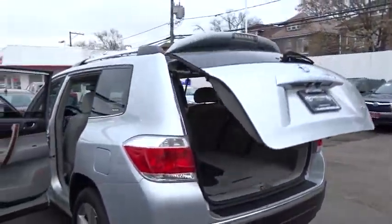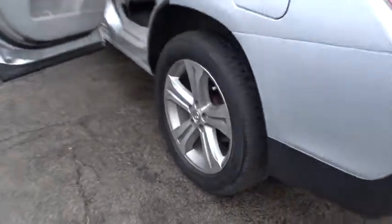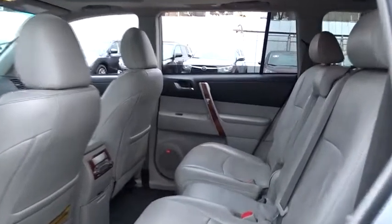Here are some of this vehicle's great options: anti-lock braking system, stability control, traction control, keyless entry, backup camera, steering wheel audio controls, power liftgate, power passenger seat.